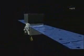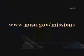And you will be surprised. For more on Fermi and other NASA missions, visit www.nasa.gov/missions.